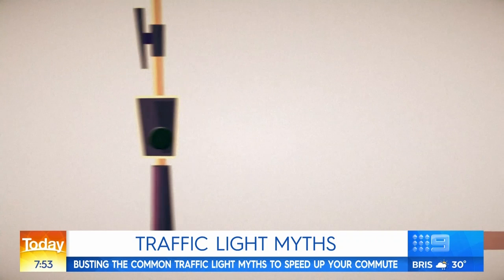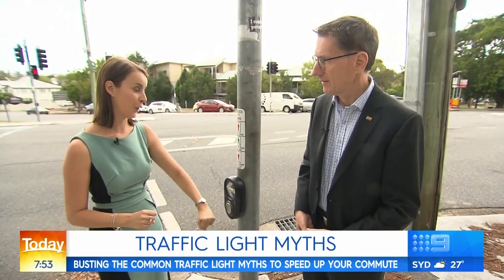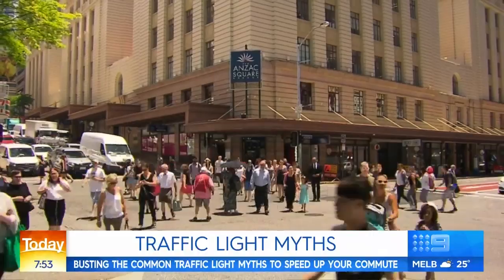Myth four: pressing the button at pedestrian crossings multiple times makes it change quicker. A lot of people — and many are guilty of doing this — think that if you press it more than once it'll go green quicker. But once or many times, it makes no difference. Just press the button once and the process will begin; pressing it multiple times does nothing.